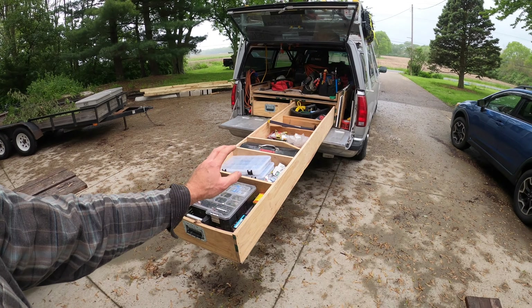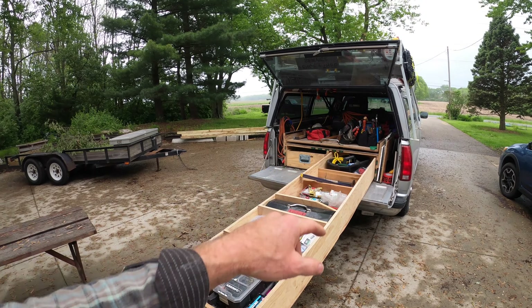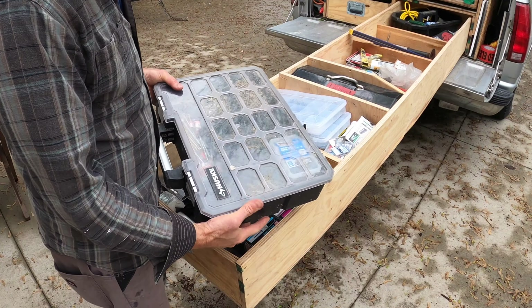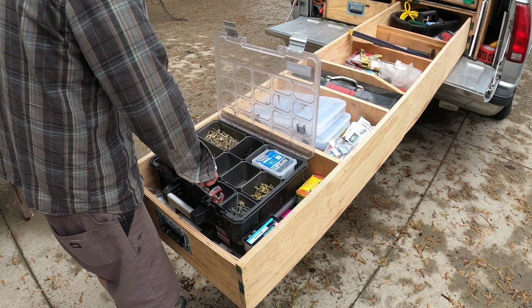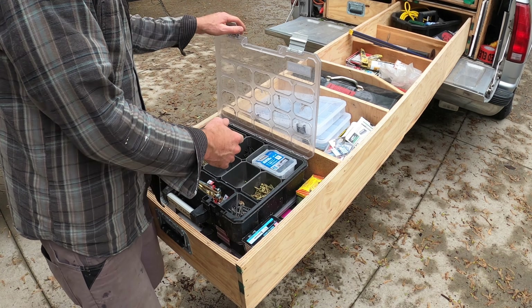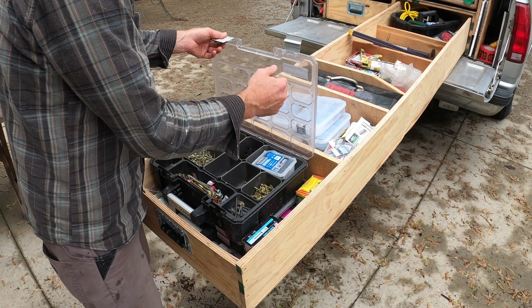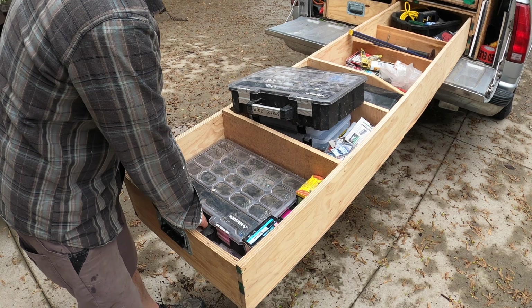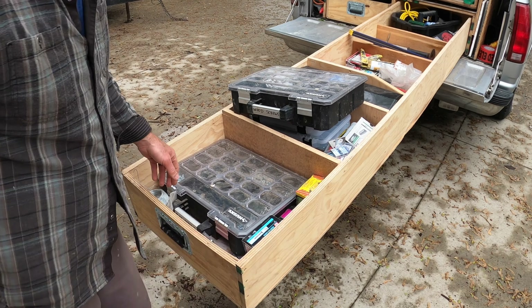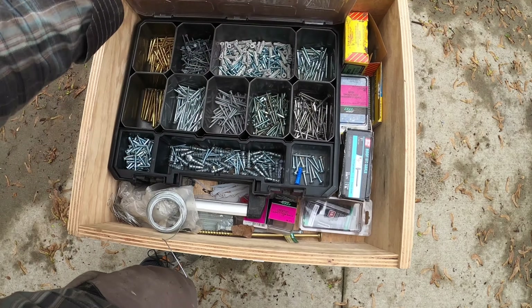The second side has fewer tools and more fasteners — same organization, most-used stuff at the front, least-used toward the back. My go-to box of carpentry fasteners has all kinds of wood screws, construction screws, and bigger fasteners. The other day putting on a roof I had steel gasketed screws in there. I've got another box of specialty screws — brass screws and stuff I almost never use — but what I do value in there are my drywall anchors, which I use all the time fixing railings.